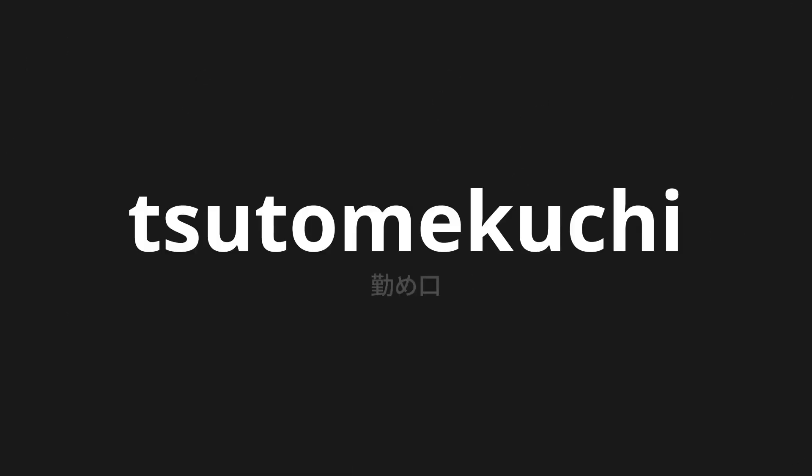Welcome to this pronunciation video. Today, we will be focusing on a new word that you might find challenging or intriguing. So let's dive into today's word: Tsutomeguchi, which means Entrance to work in Japanese.